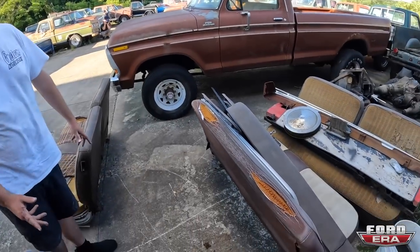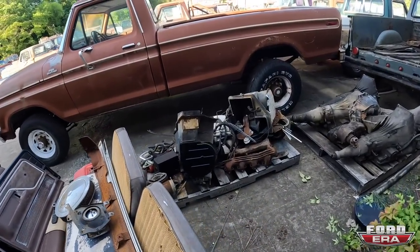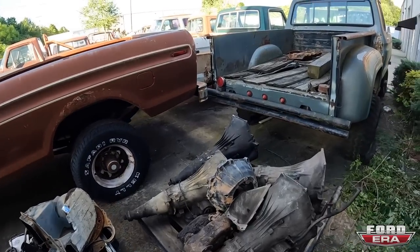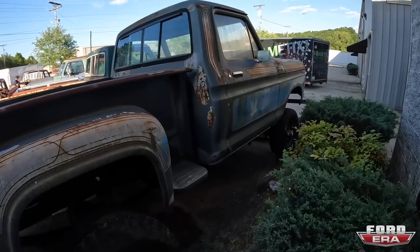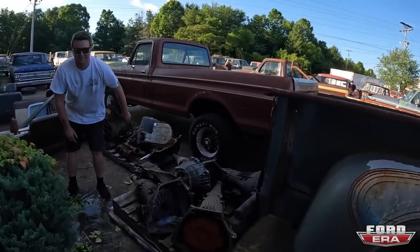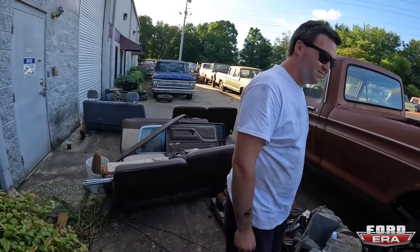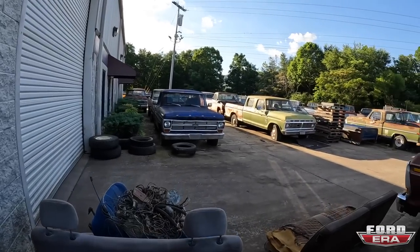Here are some seats and different parts and stuff that we just moved out of the warehouse — transmissions for cores. Here's another sandbox. This one I'm calling the Dove because it's got doves on the door. We already closed up inside, you guys have pretty much seen what's inside.